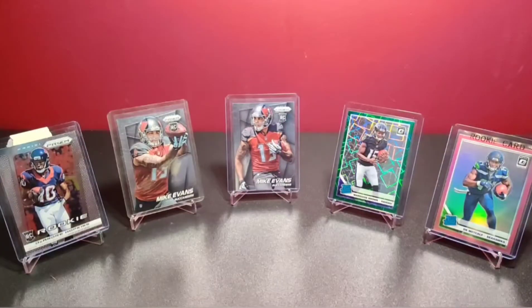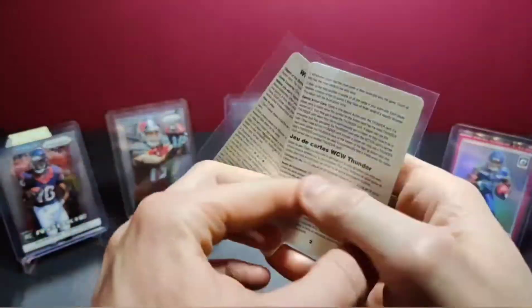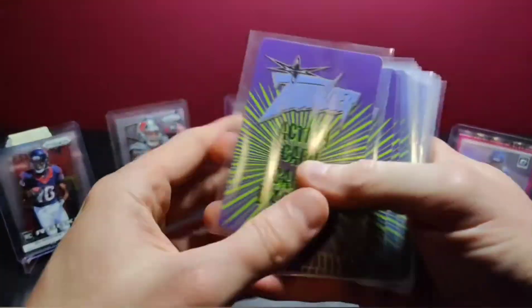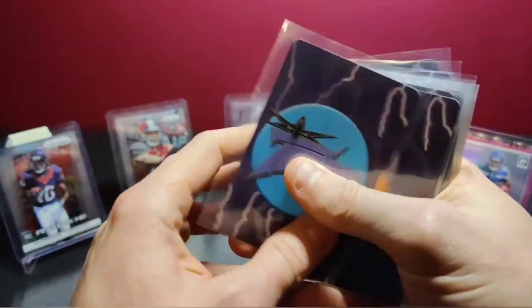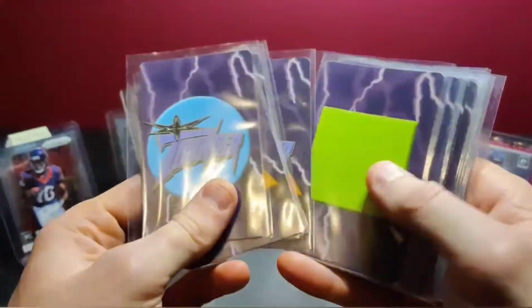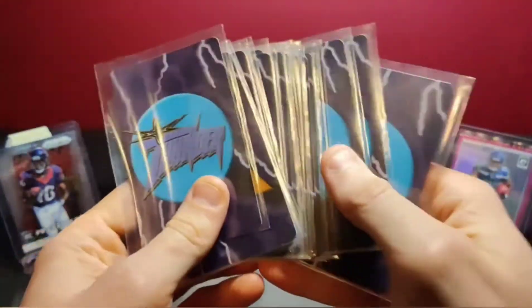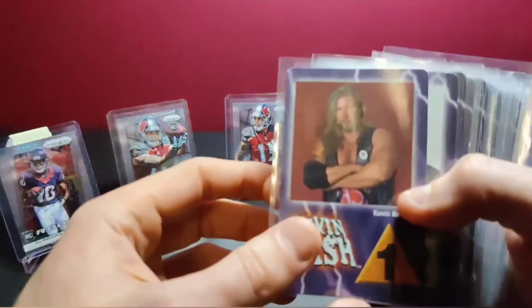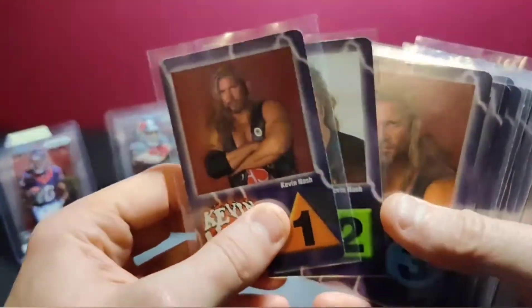Let's run through these cards. You've got your official rules, and then you've got your action deck — these are the shapes and colors that you want to try to match your wrestlers to. But then this is why we're all here: the wrestler cards.